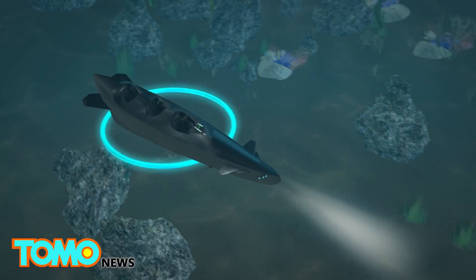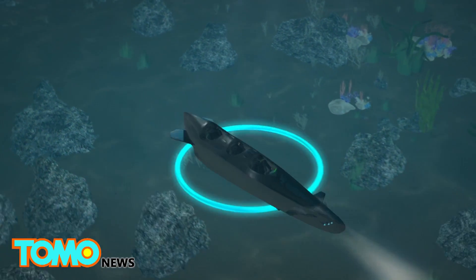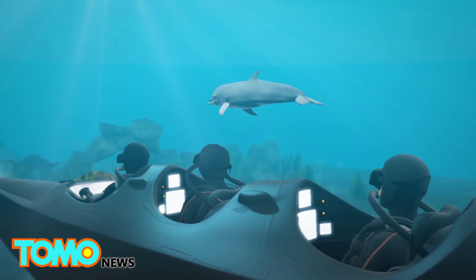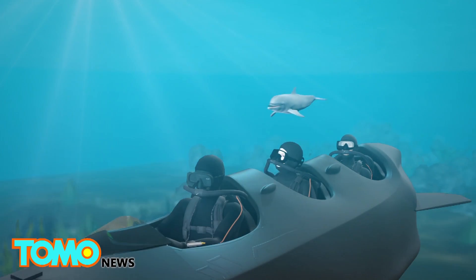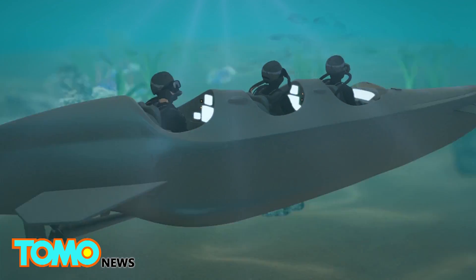The Mark 1C also comes equipped with advanced naval technology, including magnometers, sonars, and other sensors. Each passenger is equipped with a digital display that shows the status of the submersible, as well as a navigation system for above- and underwater exploration. To extend dive time, the submersible also has an onboard air supply for each diver.